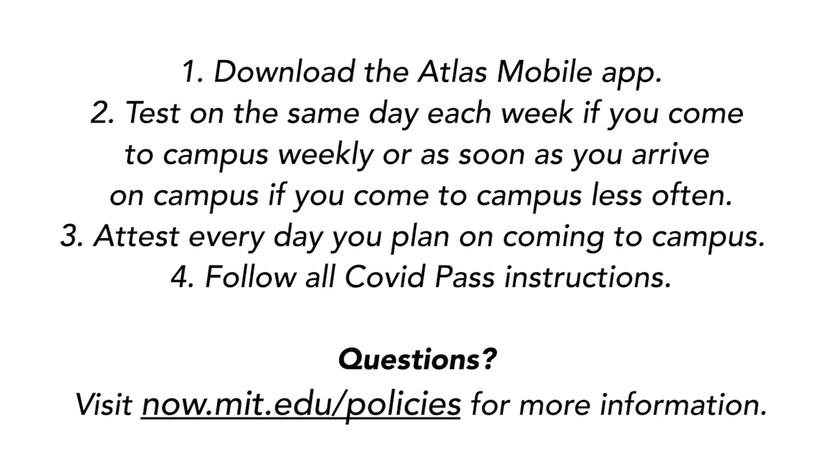If you do the following, you should have no problems accessing campus: download the Atlas mobile app; test on the same day each week if you come to campus weekly, or as soon as you arrive if you come less often; attest every day you plan on coming to campus; and follow all COVID pass instructions. For more information on campus access, visit now.mit.edu/policies.